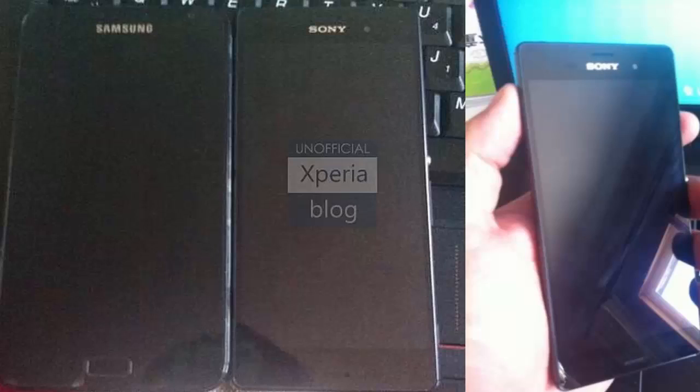To give a better idea of the size of the smartphone, the Xperia G3 and Samsung Galaxy Note are placed side by side. Sony has not shared any official details about the Xperia G3.